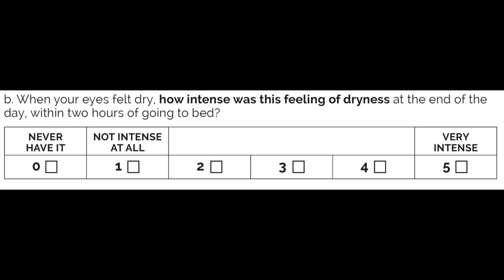Question number four: when your eyes have felt dry, how intense was this feeling of dryness at the end of the day within two hours of going to bed? If you've never had it, put zero. If not intense at all, put one. If it's very intense, put five. If it's somewhere in between, put two, three, or four. Mark down your score right now.